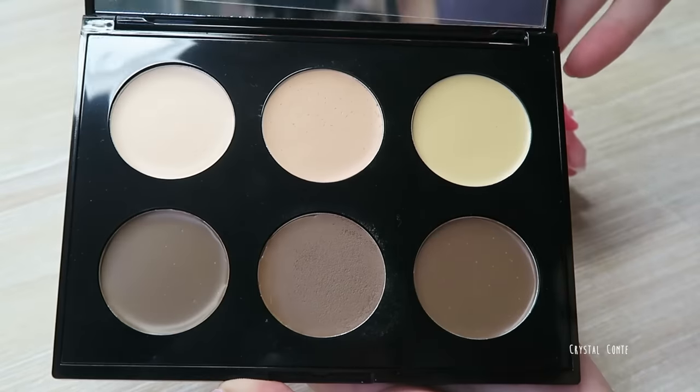Sophie also sent me the Models Prefer Contour Collection Ultimate Highlighting and Contour Palette. I used it for the first time today and I already like it so much better than the Australis one — this one is cooler-toned and easy to blend. I need to have a proper go since I've never done the whole cream contouring thing. The packaging is really good quality and sturdy, and it comes with a decent-sized mirror.